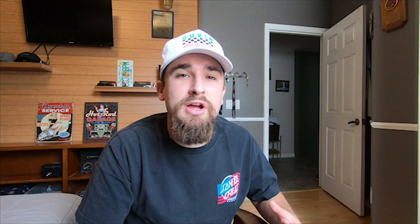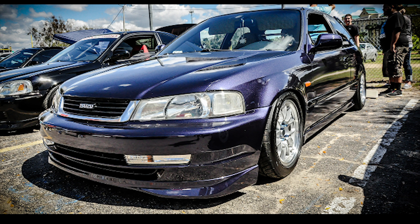Those yellow Recaros were not cheap, so to afford them I sold the Work Meisters and bought a lesser expensive wheel — 949s, 15x8. Super aggressive, really nice, with a meaty look to them. I was kind of getting tired of the stance life, so that's what I ended up buying.